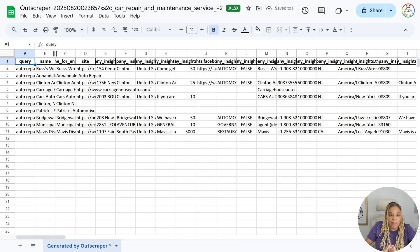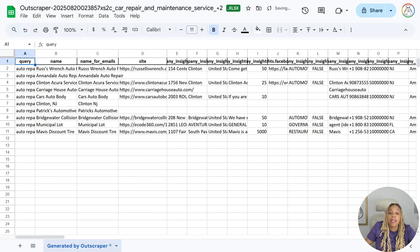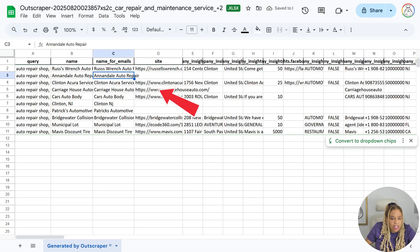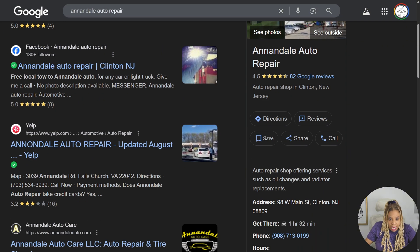Now it is scraping the internet. There are about three out of ten that do not have a website. Look at this — Annadelle Auto Repair. They need a website, and I'm going to help them.